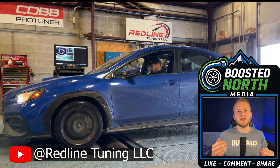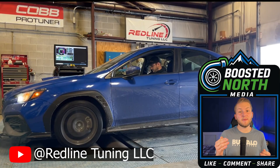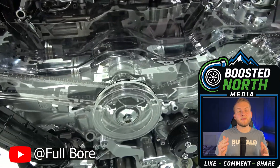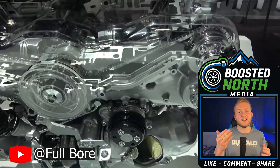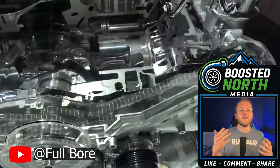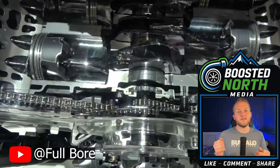The displacement increase mainly came from increasing the bore. The FA20 had a bore by stroke of 86mm by 86mm — a perfectly square setup. The FA24 bumped the bore up to 94mm while retaining the same stroke of 86mm. This offered the potential for larger valves, improved breathing, and better peak flow.